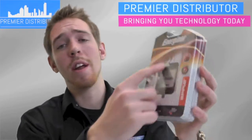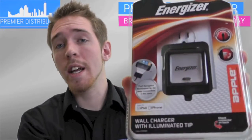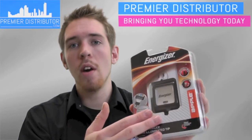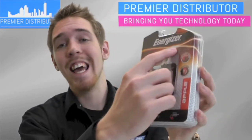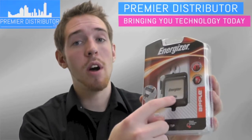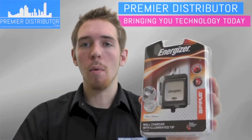It has an opening right here on the front so you can actually see what condition the product is in. By having that opening there, it allows the customer to trust the product just a little bit more. So between the Energizer brand name and actually seeing the product and what condition it's in, they'll be more willing to buy it.